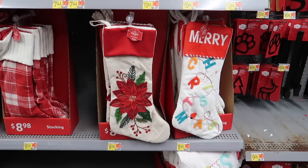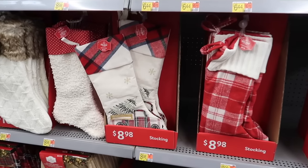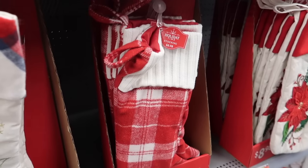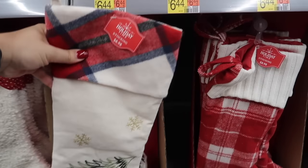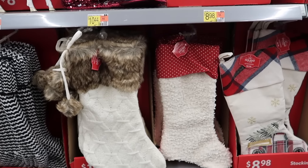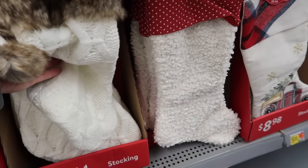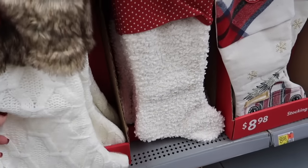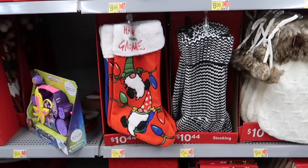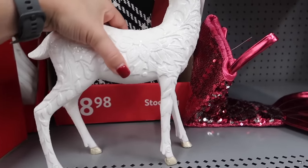They have a great selection of stockings — these are generally from Walmart, not from the My Texas House collection, at $8.98 each, with some around the $10-$11 price mark. I believe these have increased in quality compared to previous years. My favorite is $10.44 — I love the furry sleeve and the pom-poms hanging from it. It's something you can adapt into a traditional or glam Christmas style and it's one of the most affordable versions of that stocking I've seen.